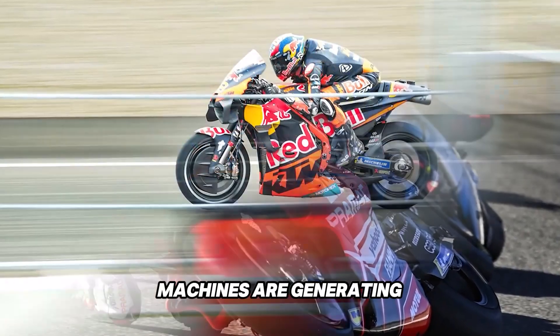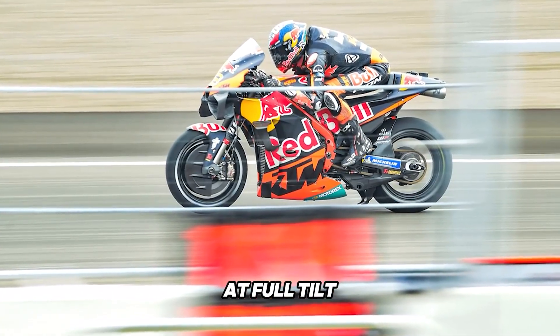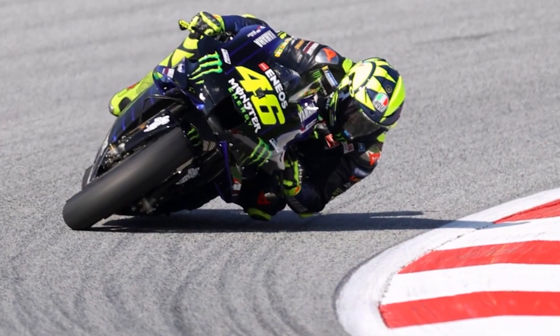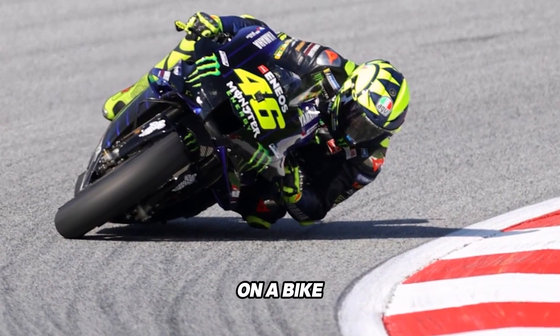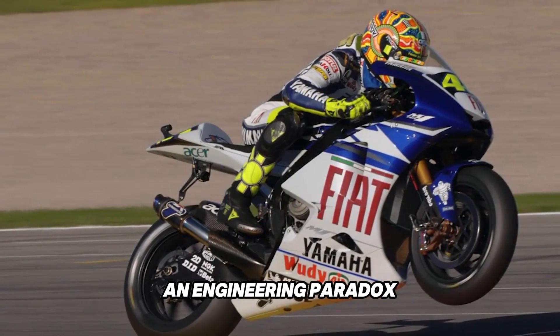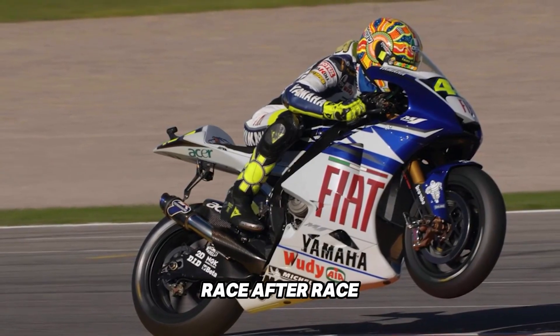Modern MotoGP machines are generating up to 70 kilograms of downforce at full tilt — that's at speeds of around 350 kilometers per hour. But how does that even work on a bike that leans over 60 degrees through corners? It sounds like something out of an engineering paradox, yet it's happening right now, race after race.